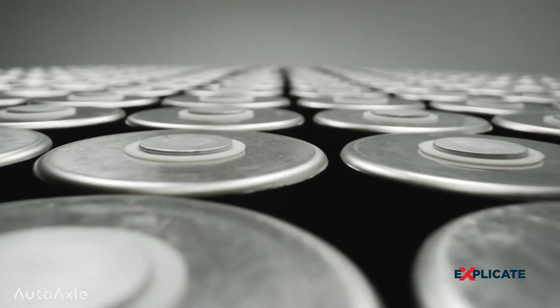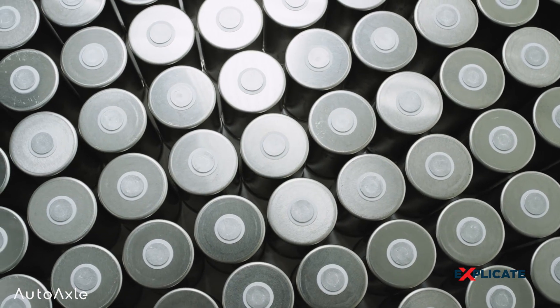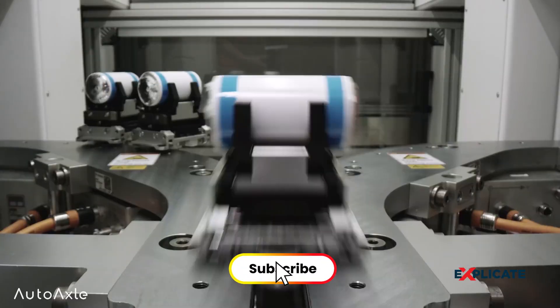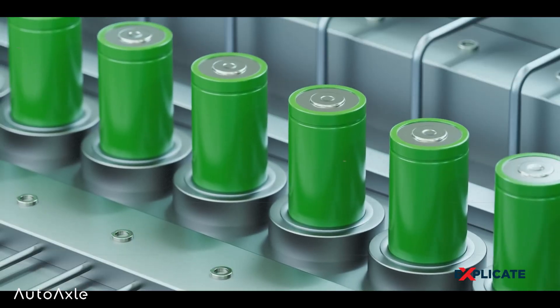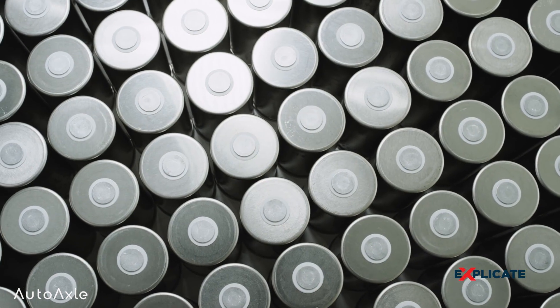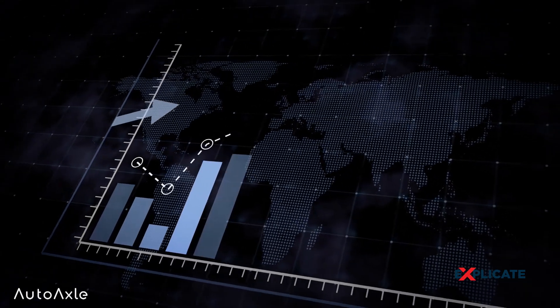Let's start with the heart of every electric vehicle — the battery. Cutting-edge lithium-ion battery technology is a key component, providing the power needed for these clean machines. However, the production of high-performance batteries involves expensive materials, intricate manufacturing processes, and stringent safety standards. From cathodes to anodes, and electrolytes to separators, each component of an electric vehicle battery incurs costs.